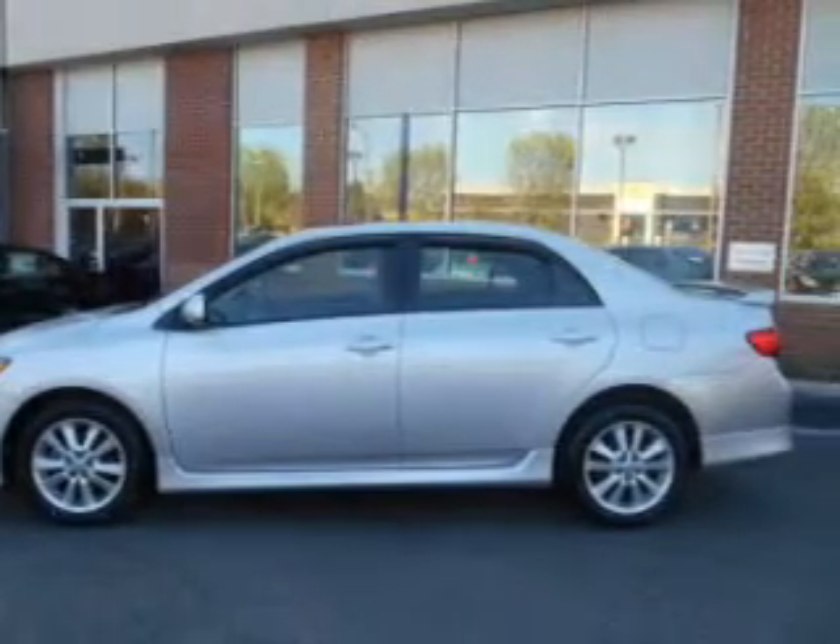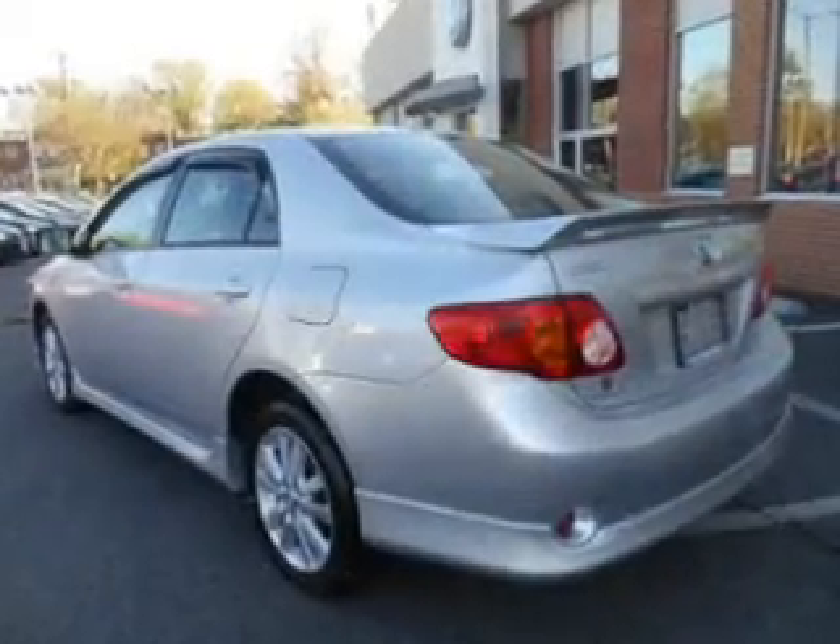The anti-lock braking system will help deliver you safely to your destination. Let the outside in with a power sunroof.